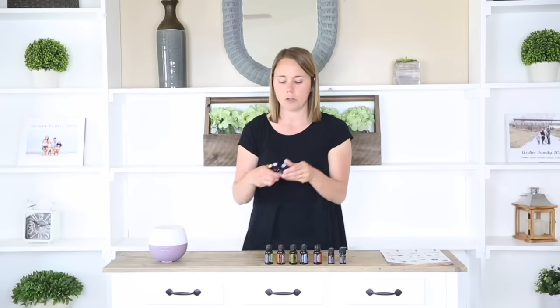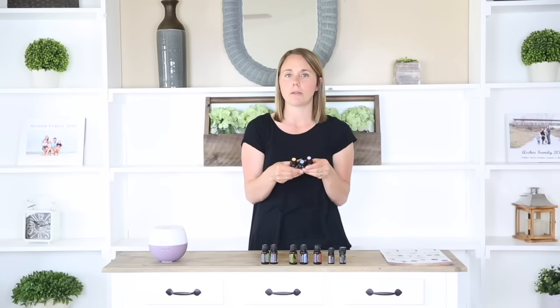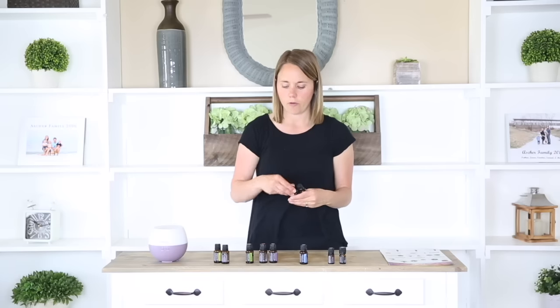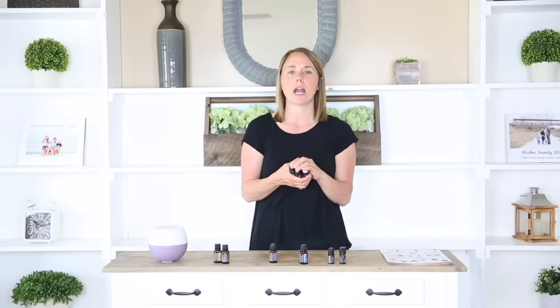I'm going to share some of my favorite blends using these top 10 essential oils. I like to use lemon, lavender, and peppermint for seasonal threats — I have a video on this linked in the description below. I like to use frankincense, melaleuca, and lavender for a clear skin roller bottle. For my immune boosting roller bottle I like to use OnGuard, oregano, frankincense, and melaleuca — eight drops of OnGuard and two drops each of the others — applied on the bottoms of the feet and down the spine. For a restful night's sleep I like to use lavender and frankincense in the diffuser, and if there's coughing or congestion I like to add Breathe to that as well.